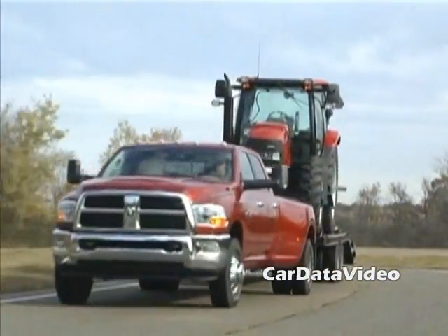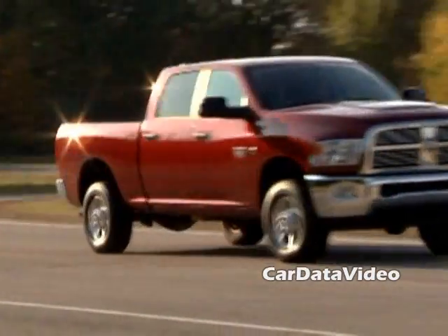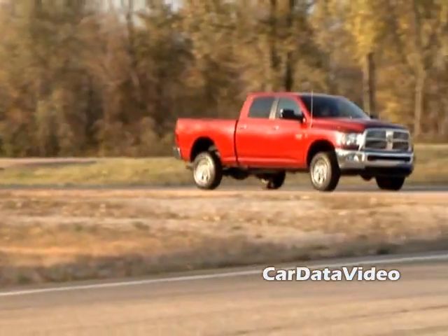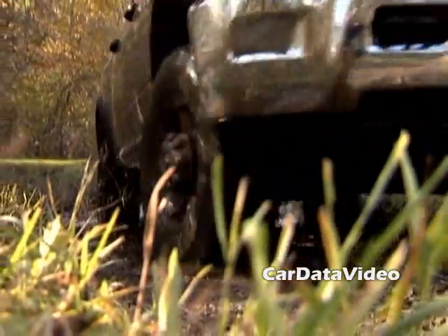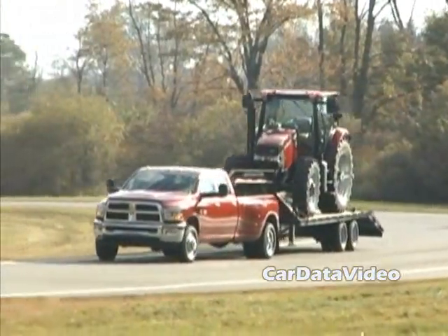Hi, this is Kelly from Car Data Video. What we're going to show you today is the 2010 Dodge Ram Heavy Duty — that's both the 2500 and the 3500. The Dodge Ram Heavy Duties are widely considered the best commercial tow vehicles, and Dodge has gone to considerable lengths to make them even bigger, better, and stronger than they were before.